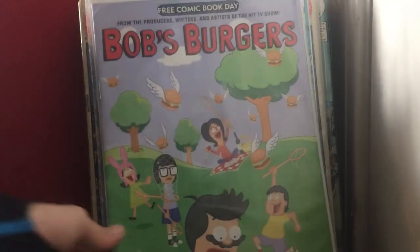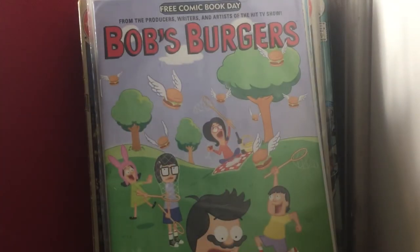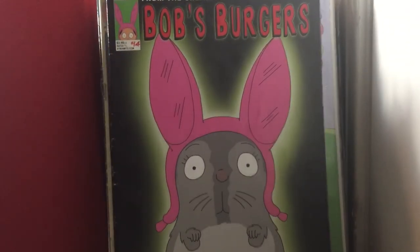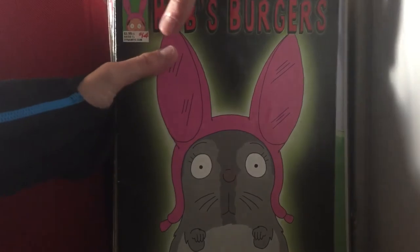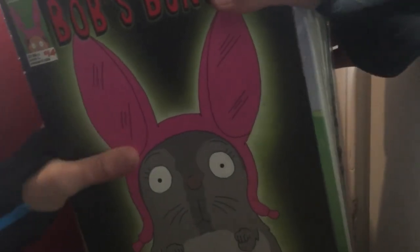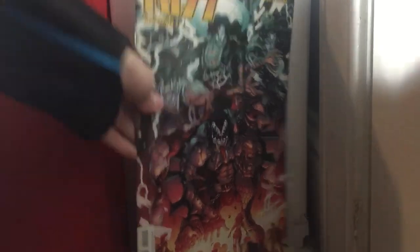Bob's Burgers Free Comic Book Day 2018 — very nice cover, I like it. Bob's Burgers issue 14 and issue 2 — it's another book I got getting back into comic books, along with that Punisher Annual issue 1.